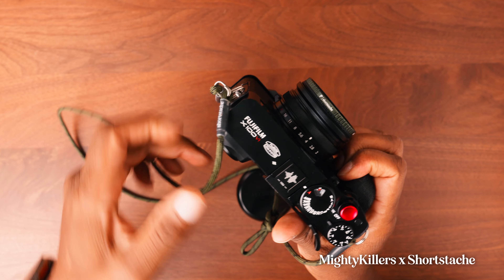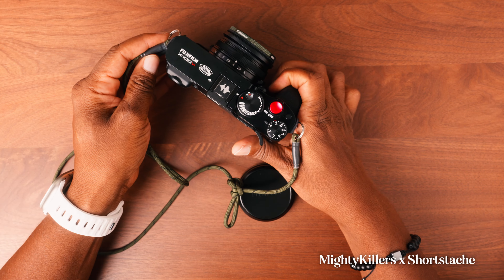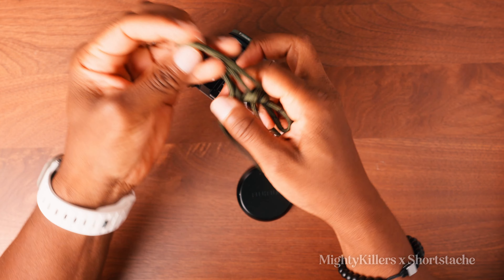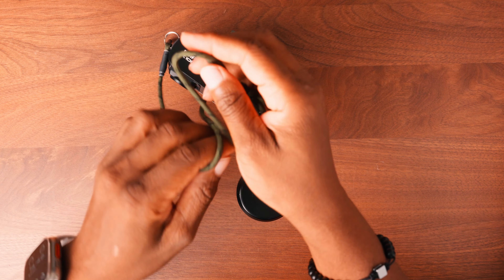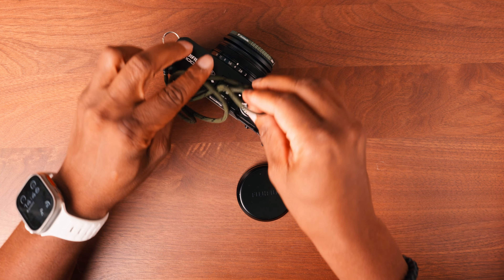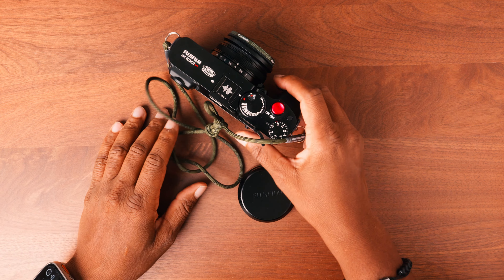The strap I'm using is from a Short Stash and Mighty Killers collab. It's been really great — it doesn't take up any space at all, which is fantastic. I've used other rope straps and they just don't compress as well as this one does; it fits in the bag with no space wasted.